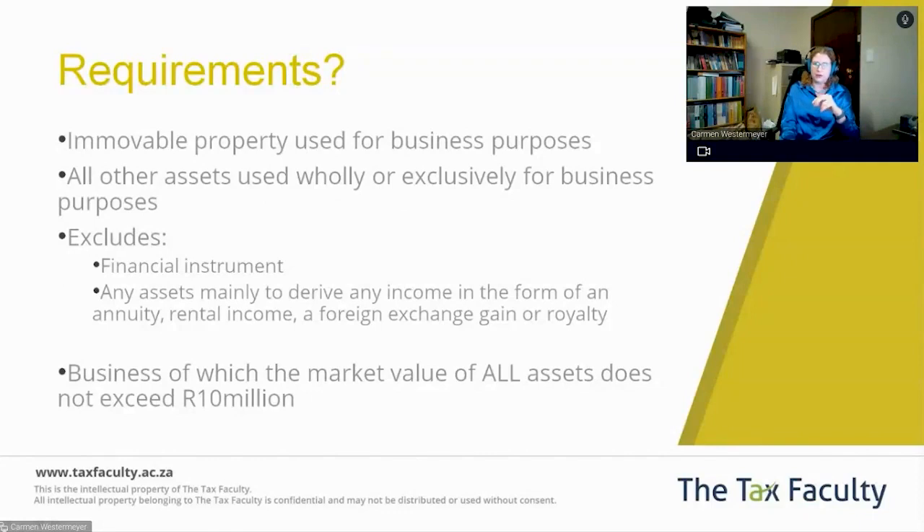The requirements to qualify for the $1.8 million CGT exclusion are that you have to be selling immovable property that was used for business purposes, or any other asset used wholly or exclusively for business purposes. It specifically excludes financial instruments or any assets used to derive income in the form of an annuity, rental income, foreign exchange gain, or royalty.